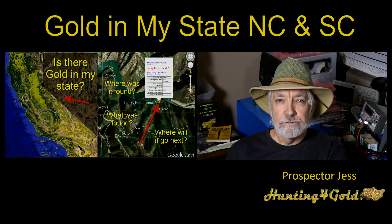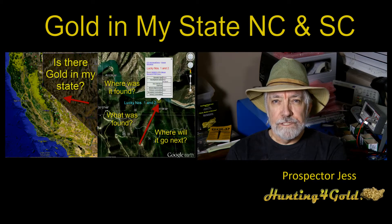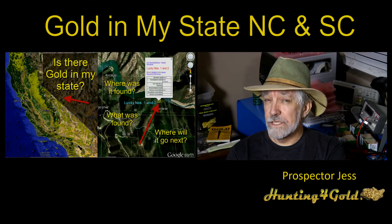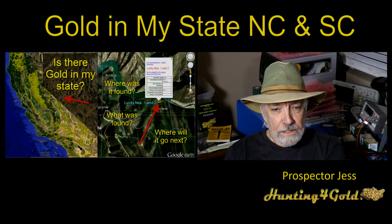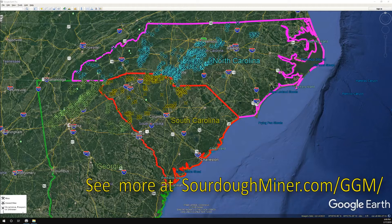You can look around on Facebook or YouTube and find material on Georgia, but right now we're going to take a tour of South Carolina and then on up into North Carolina and talk about the gold and how it got there. Very interesting stuff. The image I'm showing you covers Georgia, South Carolina, and North Carolina.